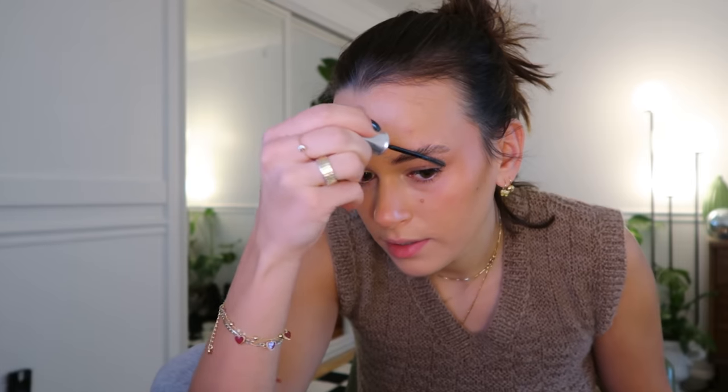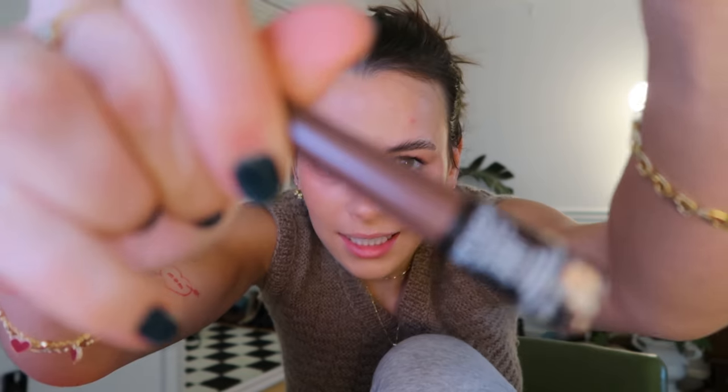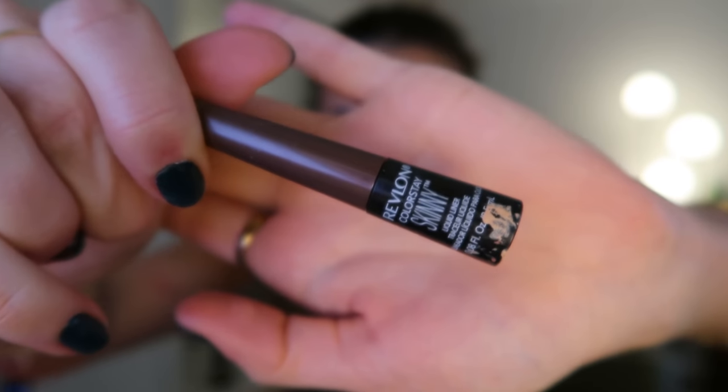Do you guys get overwhelmed by vlogmas? I feel like nobody's doing it this year and I just didn't get the memo. I don't really fill in my brows - I just get too heavy-handed. For lashes, I don't normally do eyeliner but if I do, I use the Revlon ColorStay Skinny liner in brown. I'll just do a wing but I don't want to do that today, so we're gonna curl our lashes with the Tarte lash curler.